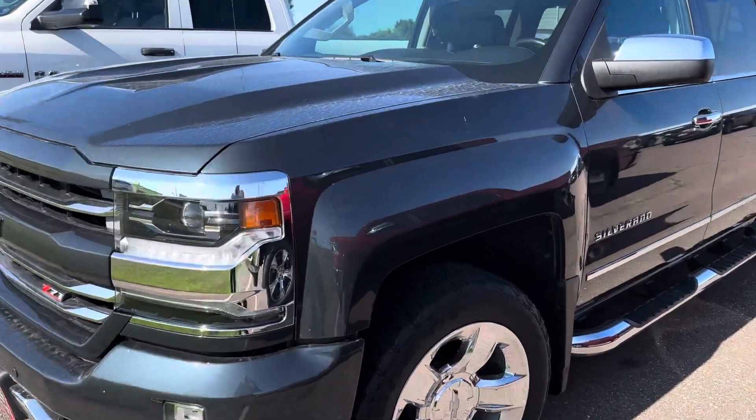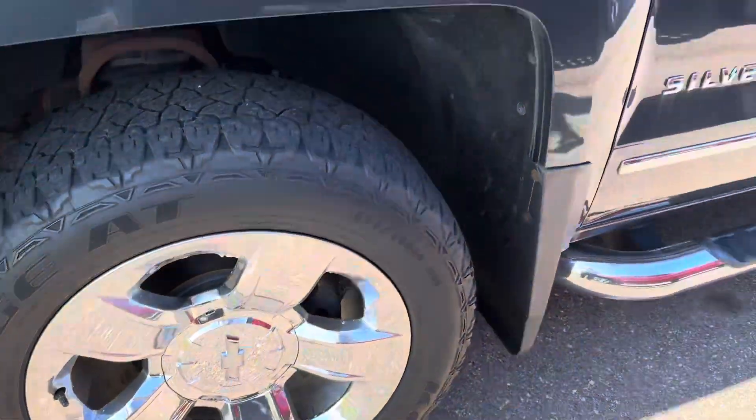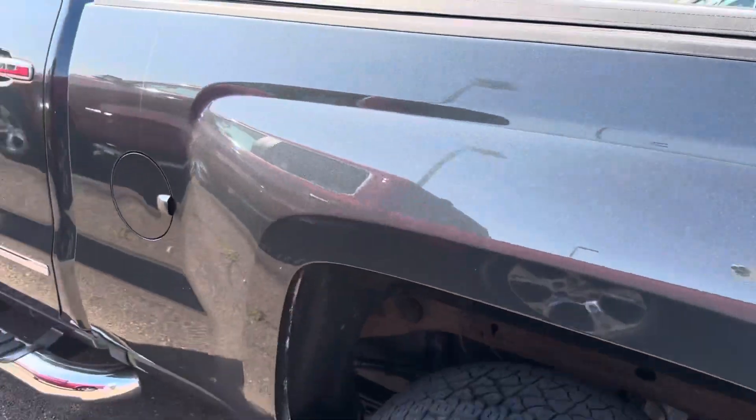Hey, this is Cade here at Ace Auto Plaza in Jackson, just showing you the Silverado. This one was my buddy's — he bought it from me, traded it in, and actually got a Scat Pack Charger.